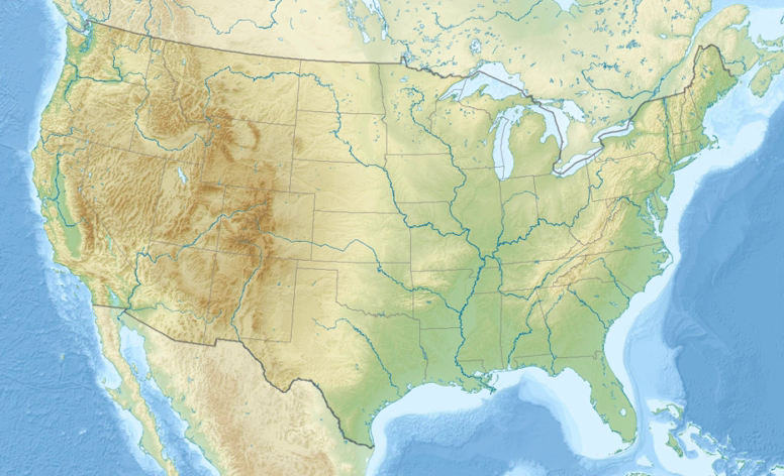Refuge lands consist of bottomland hardwood forest interspersed with cypress tupelo sloughs that includes forested wetlands in the lower 130 miles of the Roanoke River, from the fall line at Weldon, North Carolina, downstream to the Albemarle Sound near Plymouth, North Carolina. The refuge includes part of an extensive wetland ecosystem that contains excellent examples of several southeastern plant communities and habitat types.